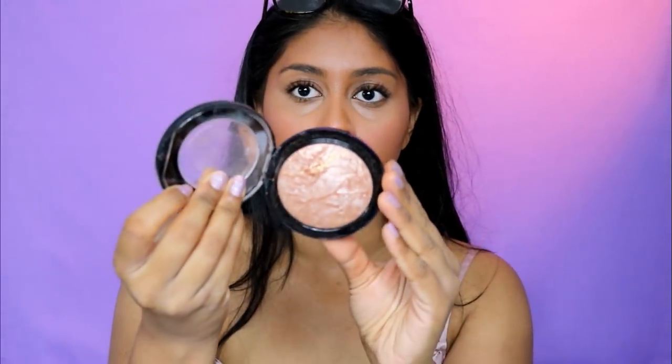For highlight she has the MAC Mineralize Skin Finish in Global Glow — again another product I got for her. I'm not sure she even has a brush for this; I think she just uses her finger. Oh, I forgot how good these MAC powders were — I just find myself not using MAC much anymore. That's my highlight done.